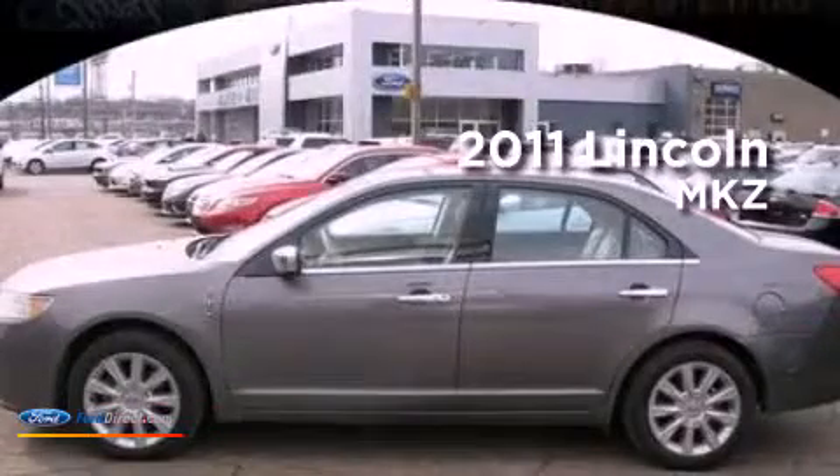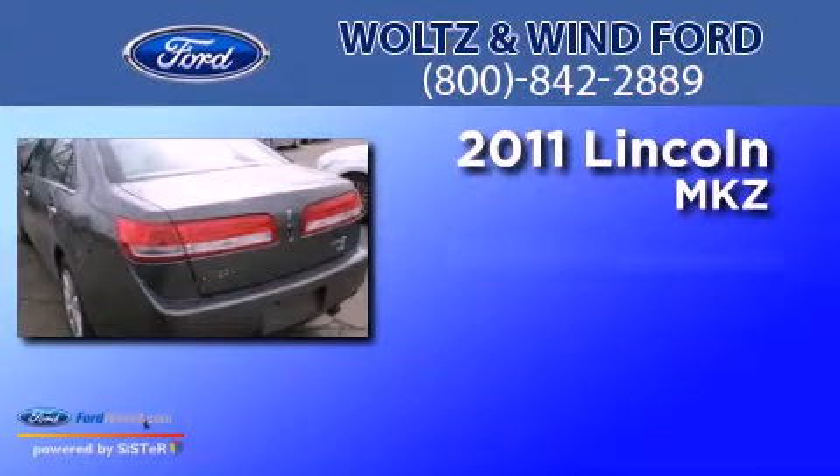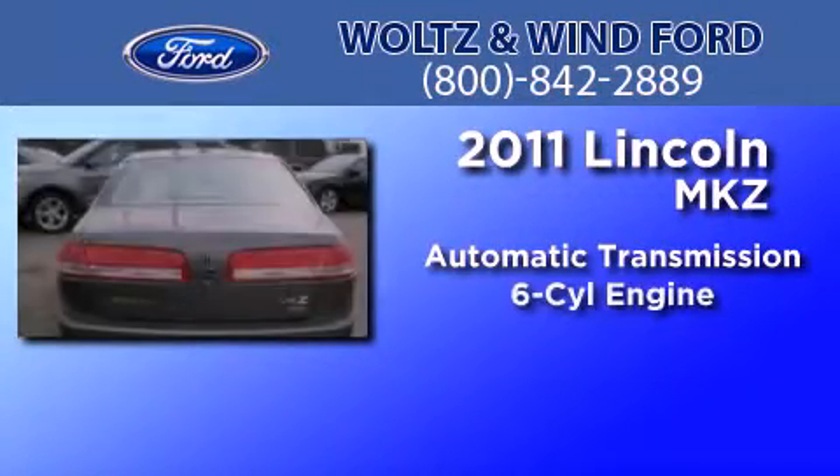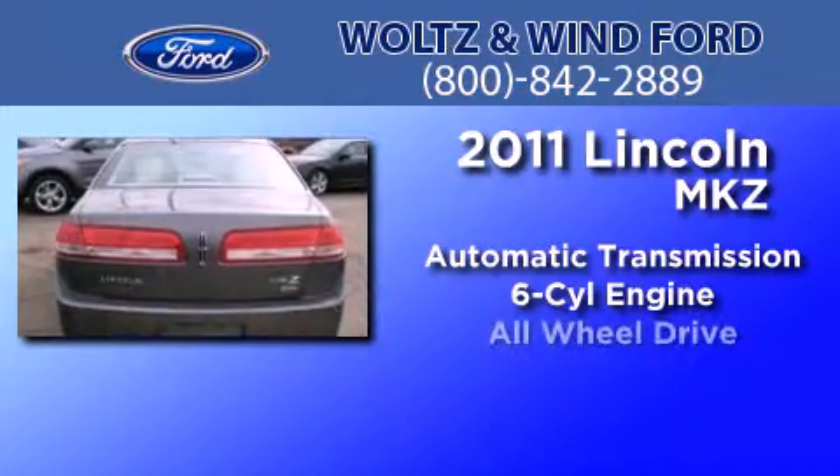This is a 2011 Lincoln MKZ. This four-door sedan has an automatic transmission, a 3.5-liter V6, and all-wheel drive.